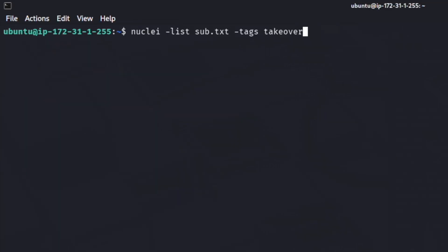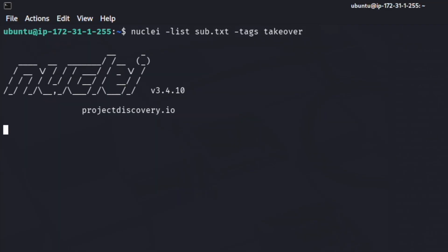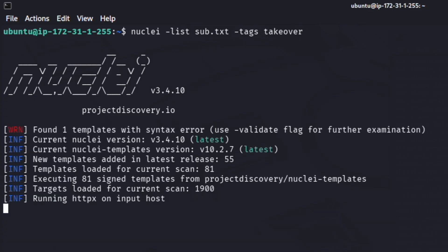The next tool on our list is Nuclei. We're going to run it against the same set of subdomains — about 1,900 of them. The great thing with Nuclei is you can specify specific templates. In this case, we're using the flag hyphen-tags and then only loading templates that have the tag of 'takeover'. So this is only going to load around 80 templates that currently have subdomain takeover-type things it's looking for. Nuclei always takes a little bit of time to get started, just checking that everything is there, and then it starts checking against those templates.